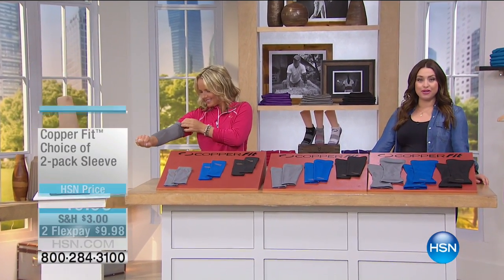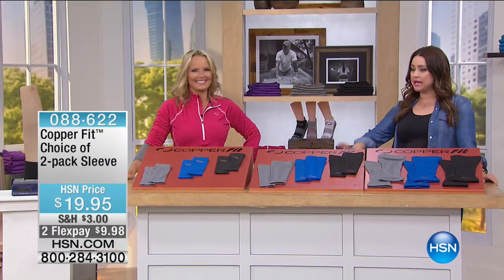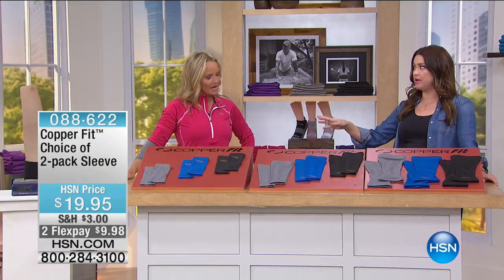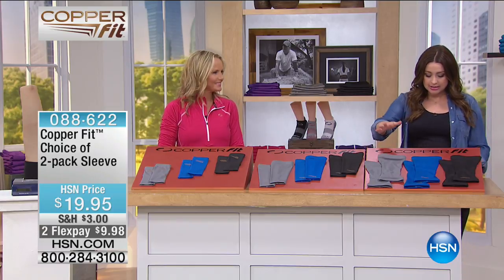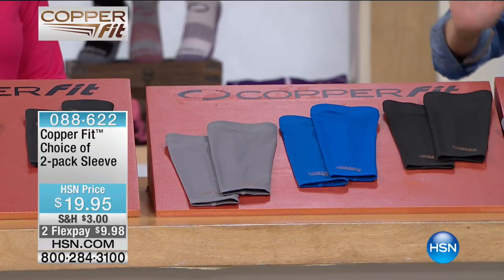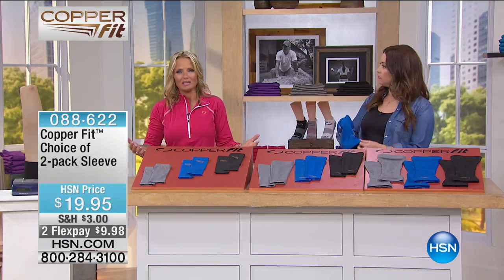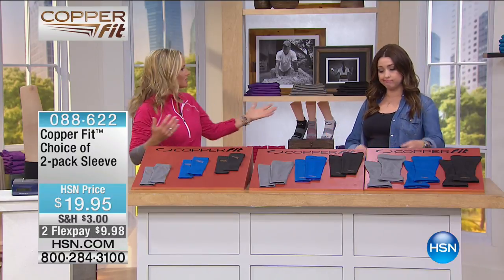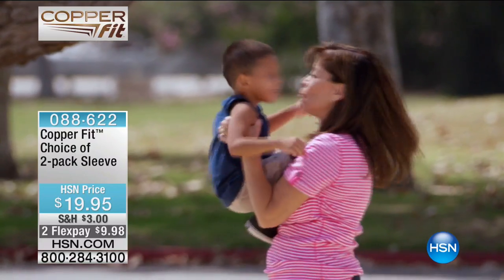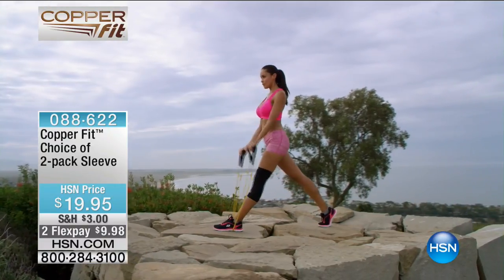Annika Keelan is back with us shopping Copper Fit. Now we take that same copper-infused compression technology and apply it throughout the entire body. This is the Copper Fit two-pack of sleeves: the knee sleeve, the elbow sleeve, and the ankle sleeve. You choose your color — black, blue, or gray — and get two of them for under ten dollars. Stiffness, pain, aches, and strains seem to hit us all at different times. At Copper Fit, we've brought you the science of compression for these three aching body parts: knees, ankles, and elbows — all lever joints.